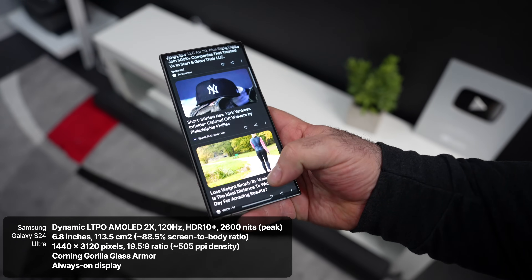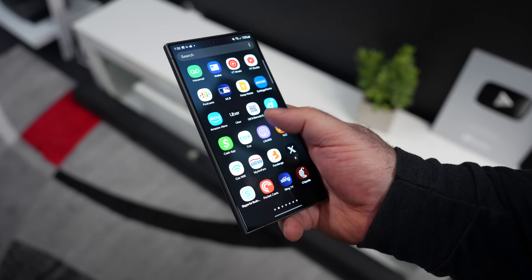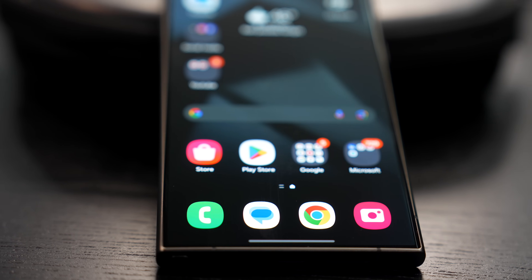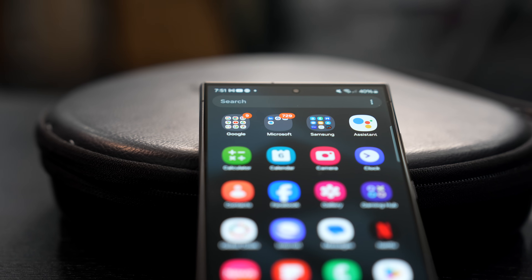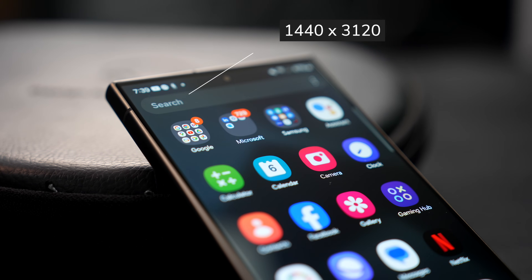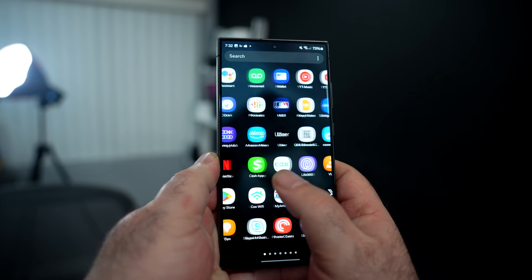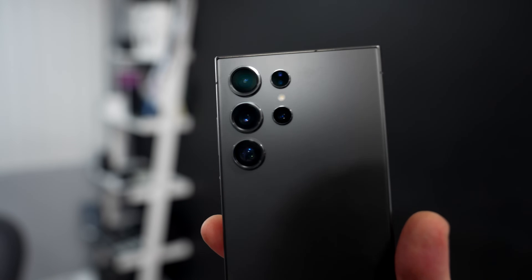The star of the show is its gorgeous display — a Dynamic AMOLED 2X with a refresh rate up to 120Hz, HDR10+ support, and peak brightness of 2,600 nits. It's a 6.8-inch display with an 88.5% screen-to-body ratio and a resolution of 1440 by 3120, which is a 19.5:9 ratio at 505 pixels per inch. It's covered in Corning Gorilla Glass Armor and features an always-on display.